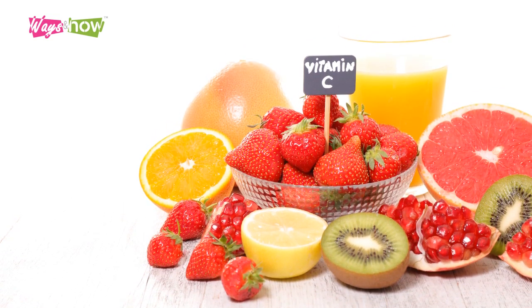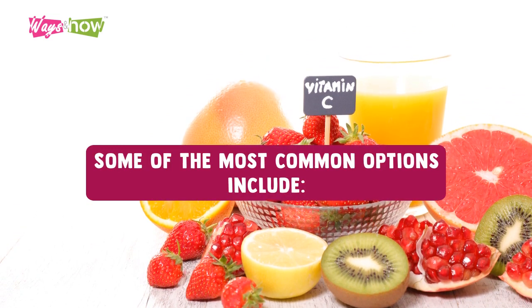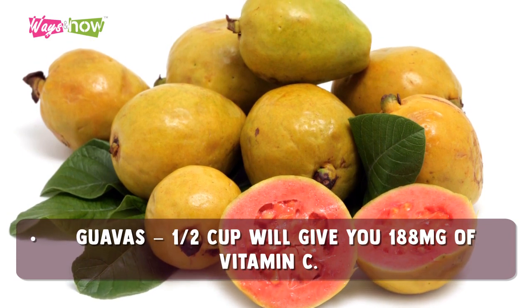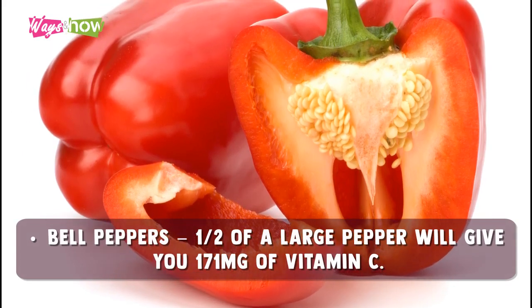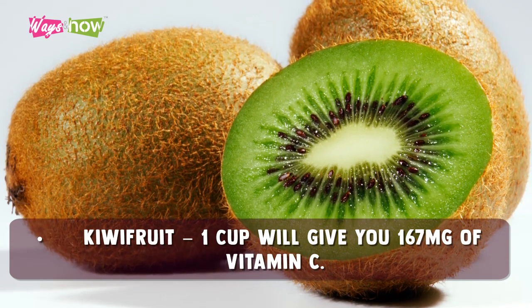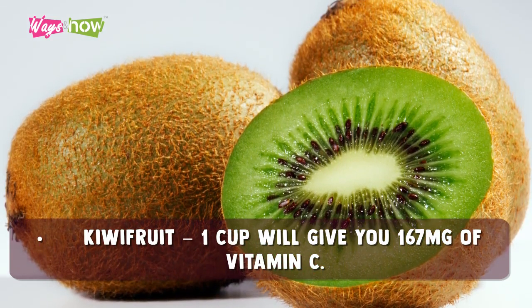Some of the most common options include guavas — one half cup will give you 188 milligrams of vitamin C. Bell peppers — one half of a large pepper will give you 171 milligrams of vitamin C. Kiwi fruit — one cup will give you 167 milligrams of vitamin C.